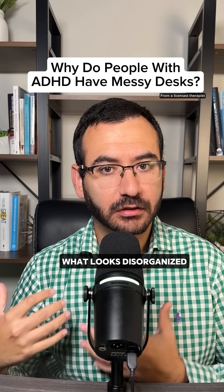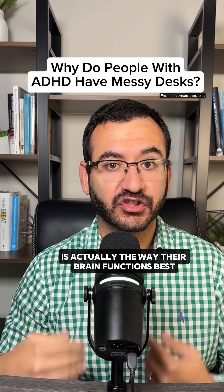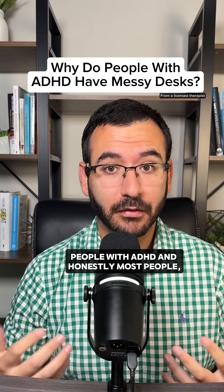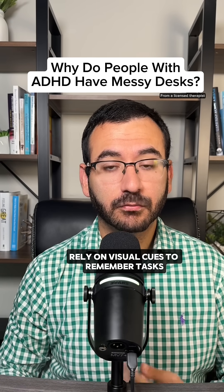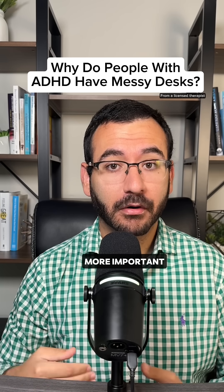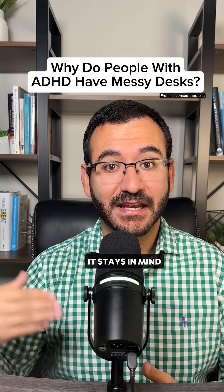What most people miss is that what looks disorganized is actually the way their brain functions best. People with ADHD — and honestly, most people — rely on visual cues to remember tasks. But with ADHD, this becomes even more important. If something is in front of them, it stays in mind.